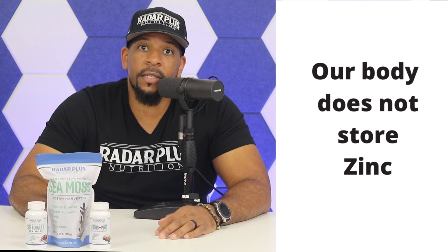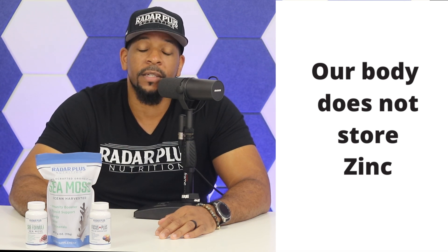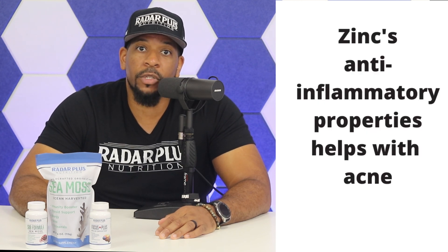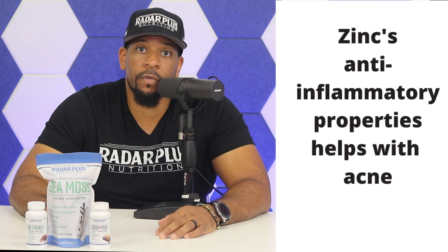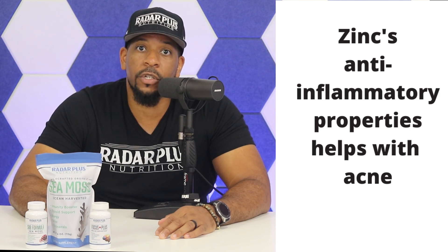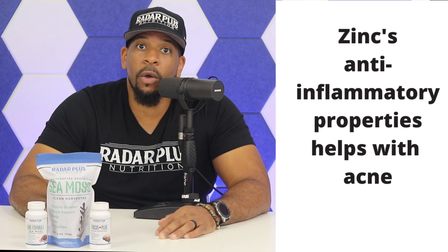A daily zinc intake is needed to maintain a steady state because the body has no specialized zinc storage — we don't store zinc. The anti-inflammatory properties of zinc help the body reduce swelling and redness in people with acne. Studies show that patients who use zinc notice a decrease in active breakouts compared to those who didn't, and since zinc helps with wound healing, it can help reduce any residual acne scarring.